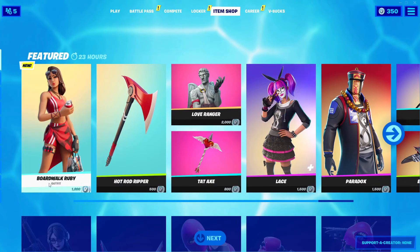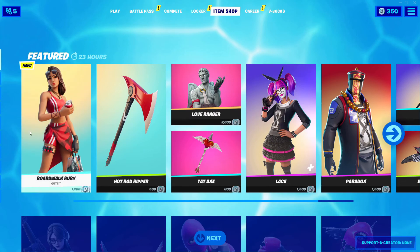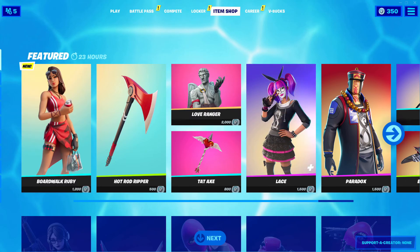What is your favorite item out of today's item shop? Mine is the Love Ranger — let me know yours. Thanks so much for watching, stay tuned for the next one. Until then, see ya!